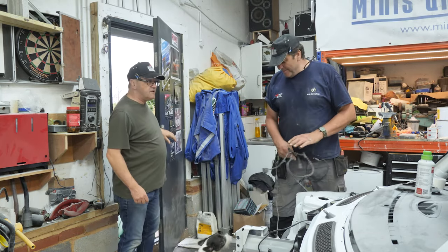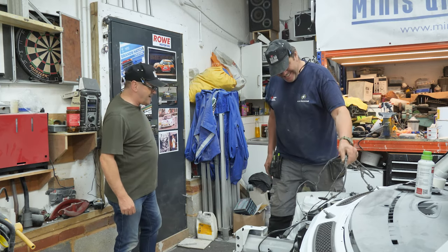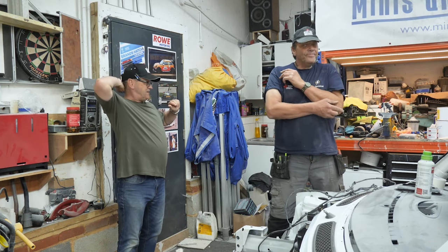Hello mate, you alright? Oh hello, Kip's coming. Hello Kip, where have you been? Where you been? What are you up to then, what's happening in the workshop?